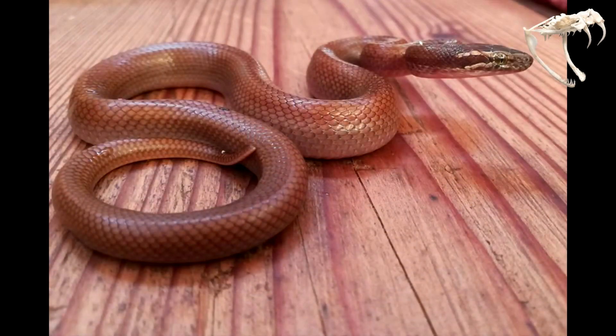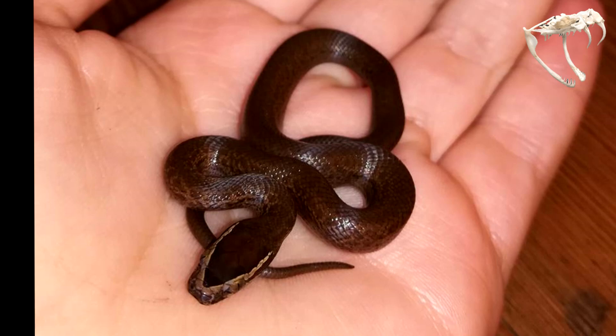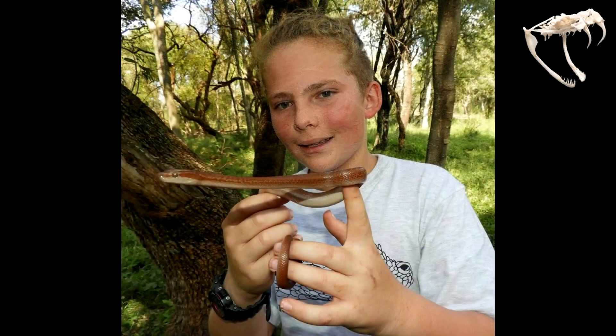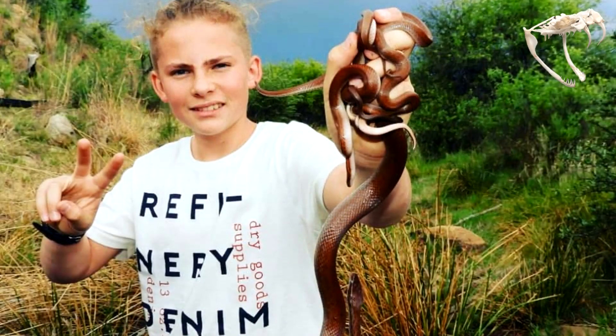An easy way to identify these snakes is with a white stripe on their head. If this video helped you to identify brown house snakes, please say so in the comments and remember to like and subscribe. Be yourself and be safe. God bless.